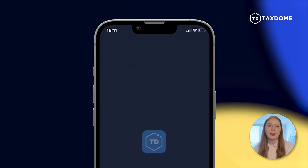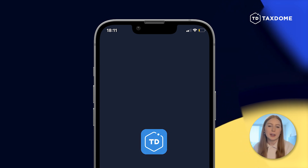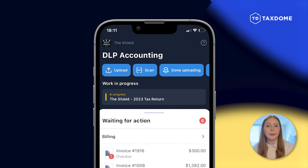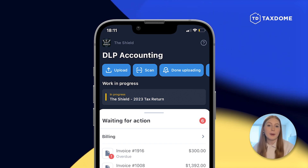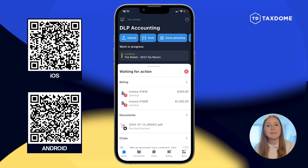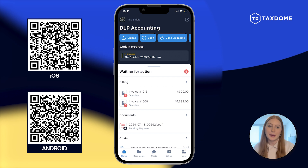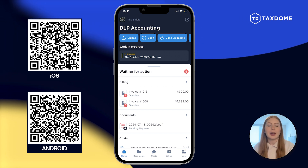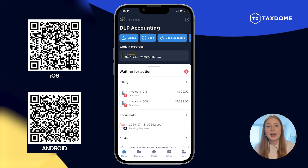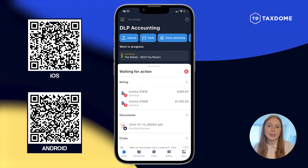First, we'd love for you to see the client experience through the client mobile app. Your clients can access your secure portal from any computer or from the mobile app on iOS or Android. More than three million clients use Taxdome to securely interact with their accounting firms, and we want you to be able to see how easy it is for yourself.